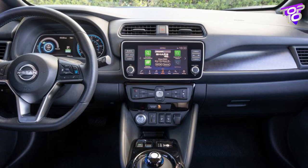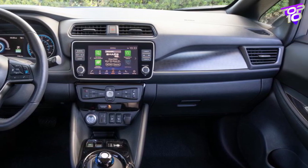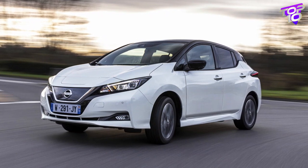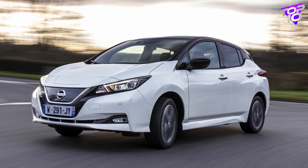The Leaf receives some modest design updates for 2023, and its portfolio is condensed to the shorter-range Leaf S and longer-range Leaf SV Plus models. The 40 kilowatt-hour battery and 147 horsepower electric motor in the standard-range Leaf give it a range of 149 miles according to Nissan.